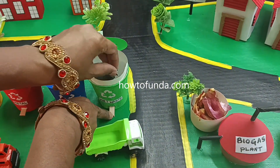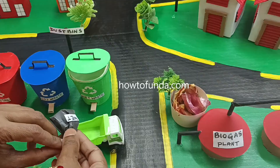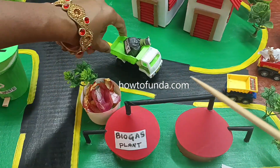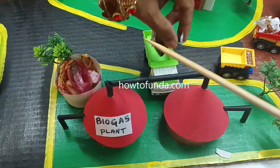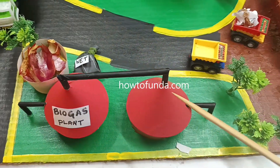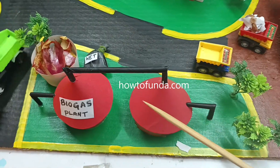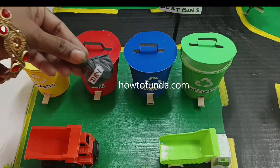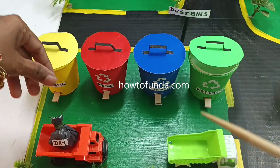From the dust bins, we carry the wet waste using wire trucks. The wet waste is dumped into the biogas plant. The biogas plant uses all this vegetable waste and wet items to generate electricity as well as gas using the power plant.